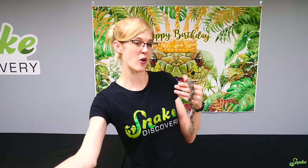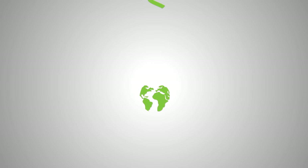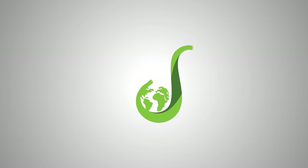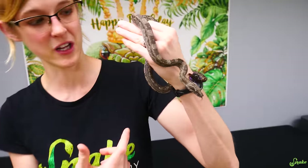Hey everyone! One thing we haven't really done much on the channel, as far as breeding and the whole breeding experience goes, is feed the first meal to a bunch of baby snakes. For a fully representative illustration of how breeding works, we figured we'd bring you along while we feed a bunch of snakes their first meals. We're going to be feeding first meals to three different clutches or litters today - I say litters because these were born, not hatched.